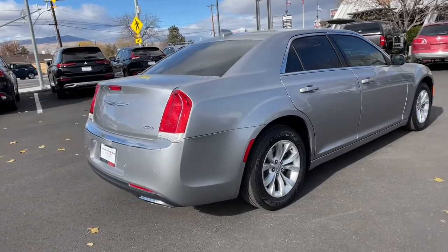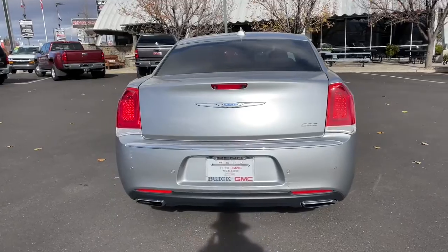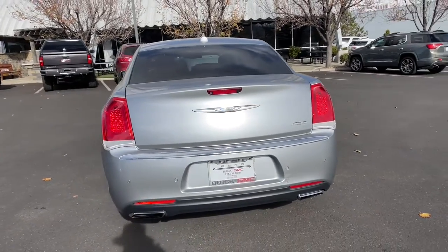Cruise boldly in stylish comfort in the 300, the full-size sedan that blends traditional touring car panache with state-of-the-art automotive technology.